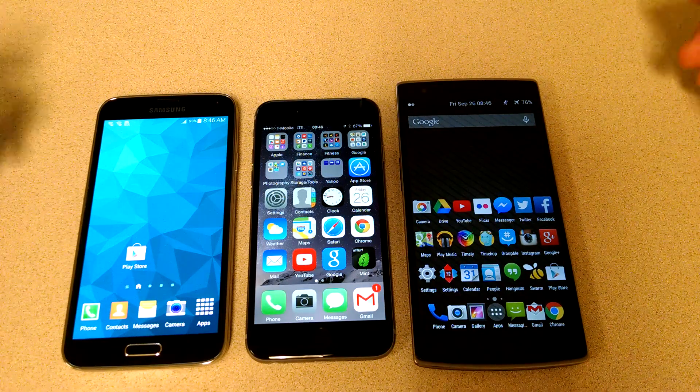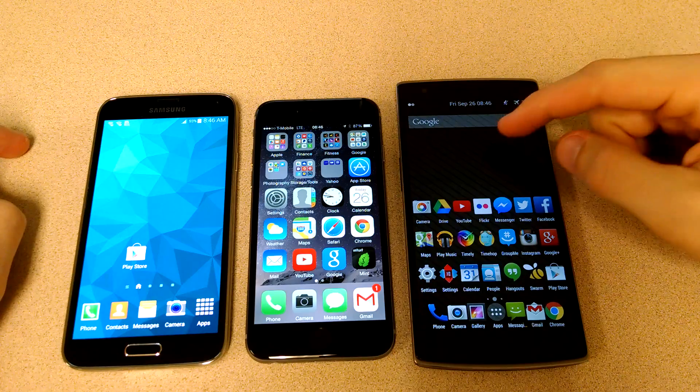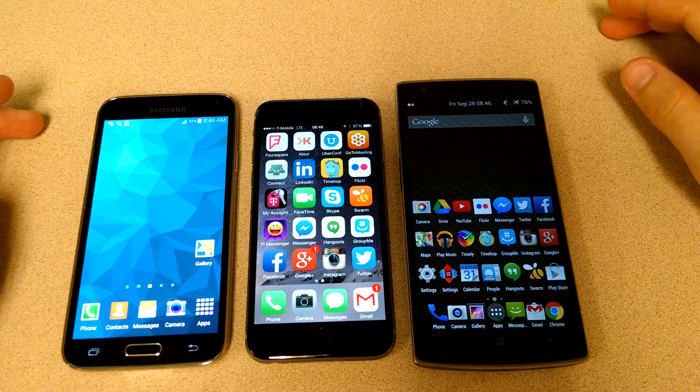YouTube, what's going on? Andrew Darling here. Hey guys, we have the Galaxy S5, the iPhone 6, and the OnePlus One here. I just wanted to give you guys a quick comparison size-wise and whatnot.